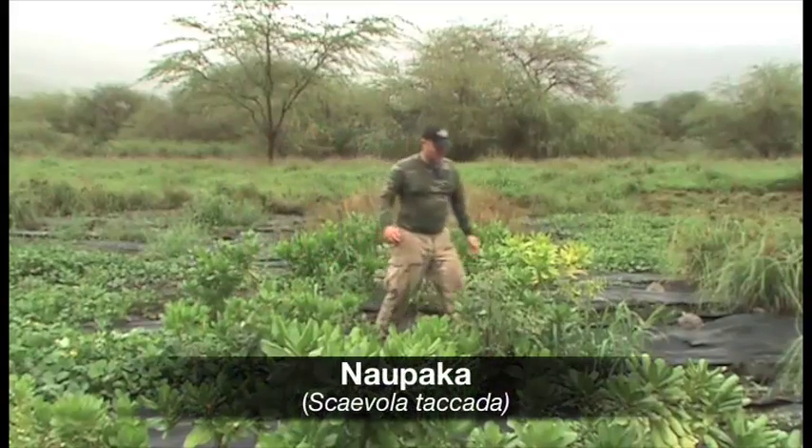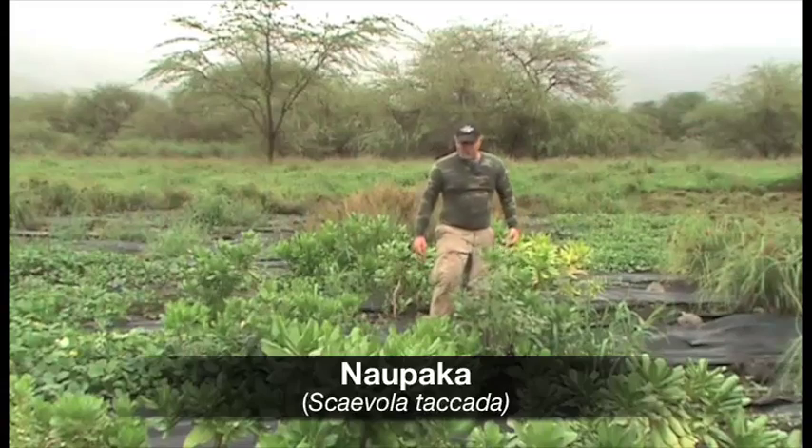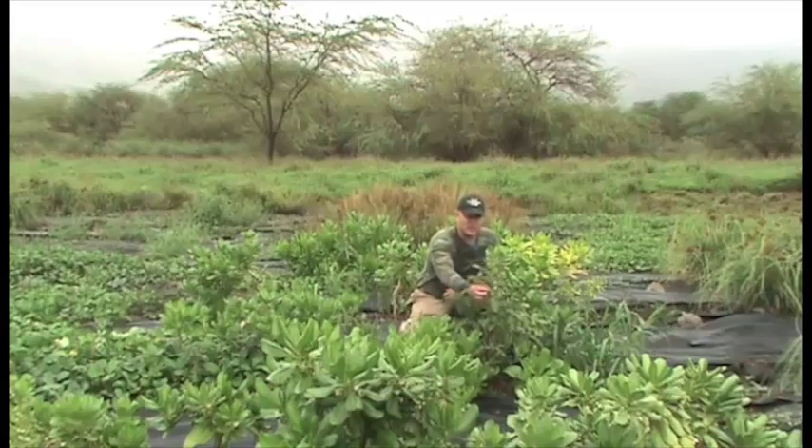This is the Naupaka treatment, which has established very well in these seven months, but out of the native plant species, this one had the most difficulty out-competing the weeds, including the spiny amaranth.